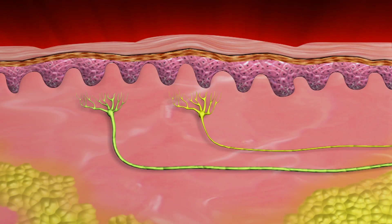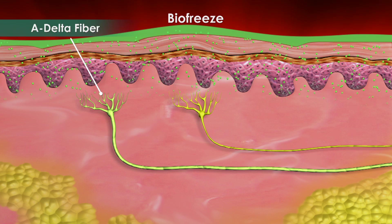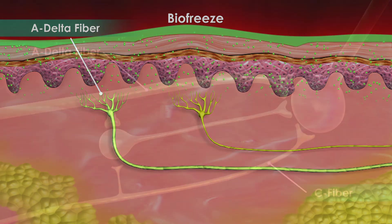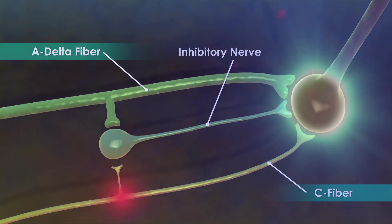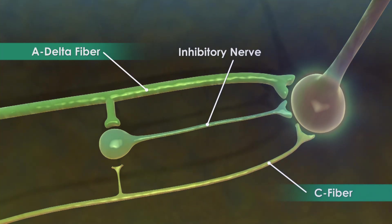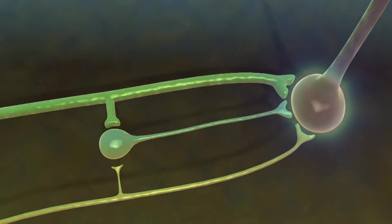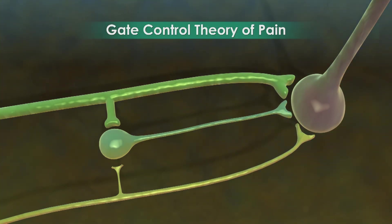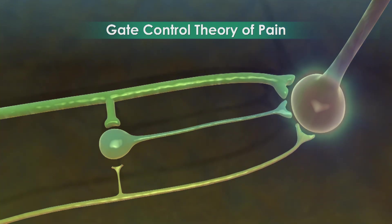However, when a topical analgesic such as BioFreeze is applied over a painful area, another sensation is sent along the A delta fiber nerve. The A delta fiber then stimulates an inhibitory nerve that blocks the painful C fiber signal from reaching the brain. As a result, the perception of pain is blocked. This process has become known as the gate control theory of pain, which is thought to be one of the pain control mechanisms of counter-irritants such as BioFreeze.